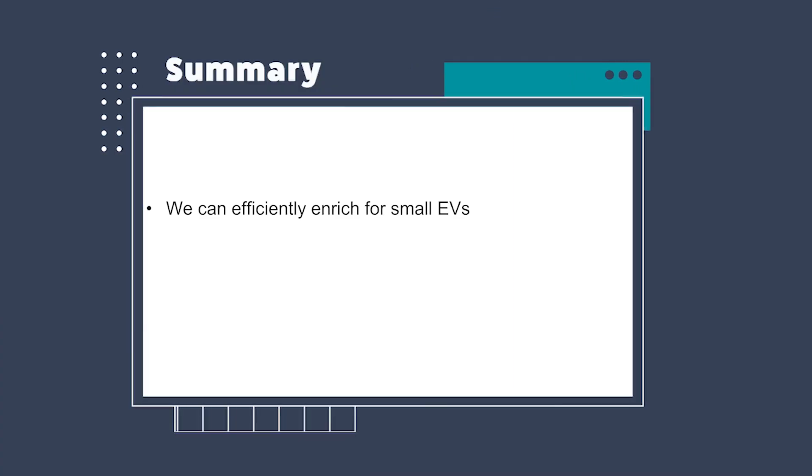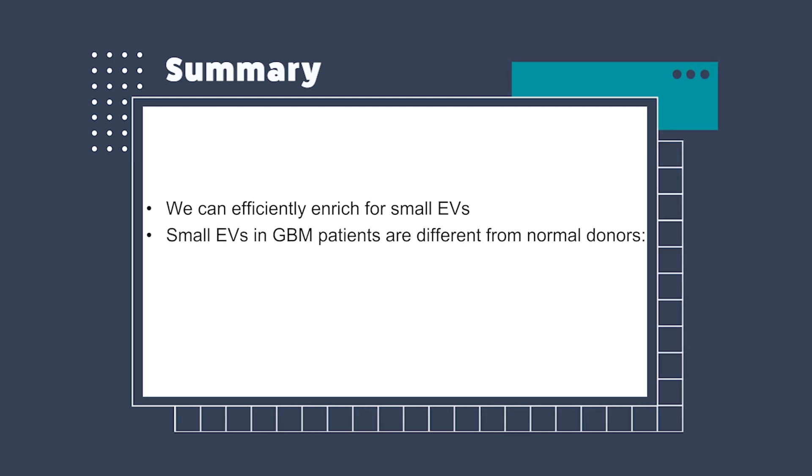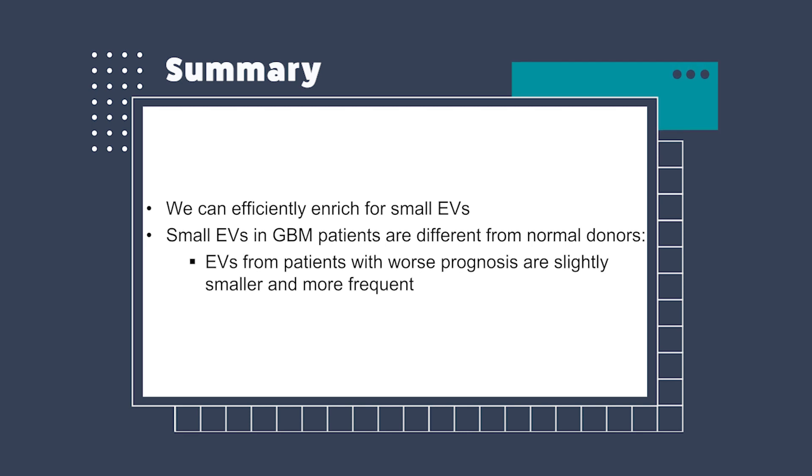Our hypothesis is that because these wild-type tumors tend to be more aggressive, they might release more particles into the bloodstream to help shut down the immune response and prevent the body from eliminating the cancer. In summary, we can efficiently enrich for small EVs, and small EVs in GBM patients are different from normal donors in that those with the worst prognosis are slightly smaller but more frequent.